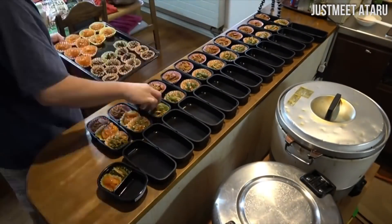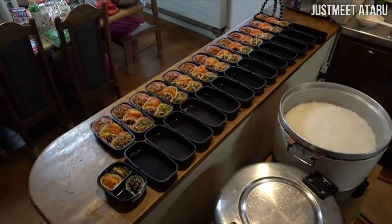This man cooks 15 meals for all the people that live in his Japanese boarding house every day.